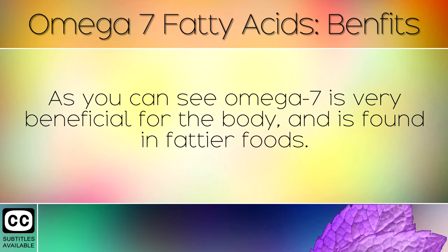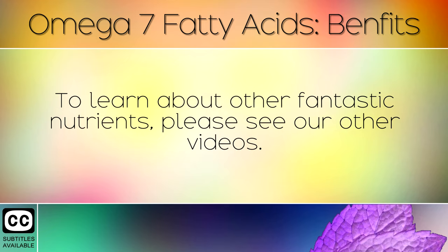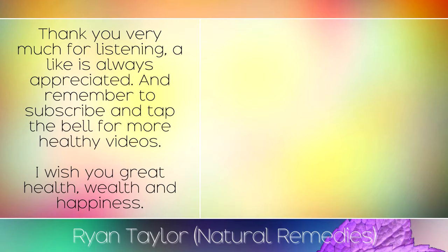As you can see, omega 7 is very beneficial for the body and is found in fattier foods. Following a low fat diet often leads to deficiencies in omega fatty acids, so it's always important to consume healthy fats on a daily basis. To learn more about fantastic nutrients, please see our other videos. Thank you very much for listening, a like is always appreciated and remember to subscribe and tap the bell for more healthy videos. I wish you great health, wealth and happiness.